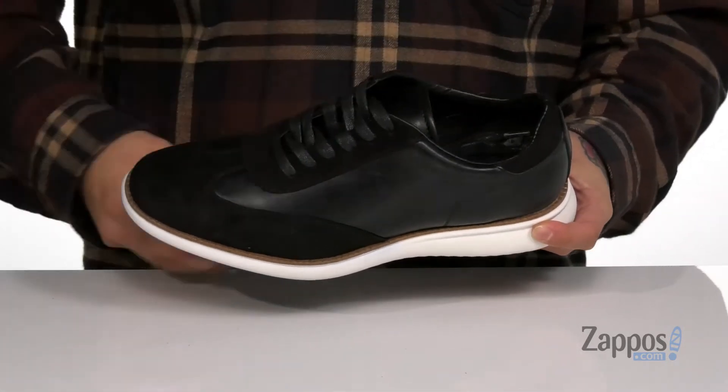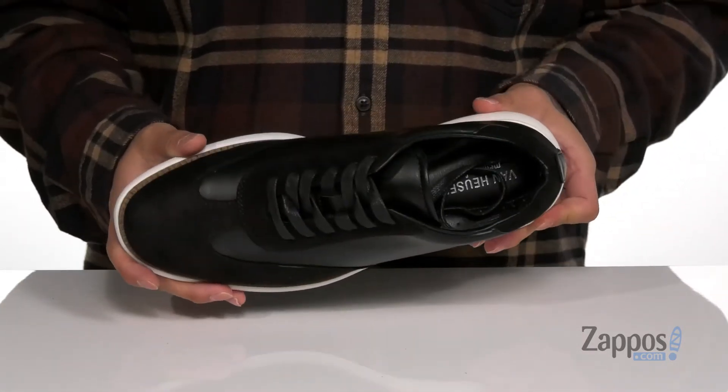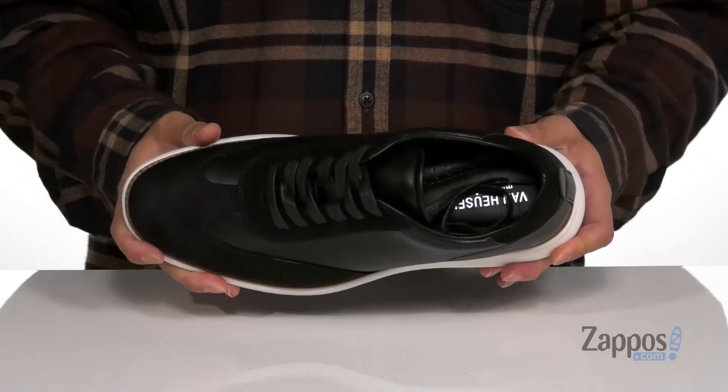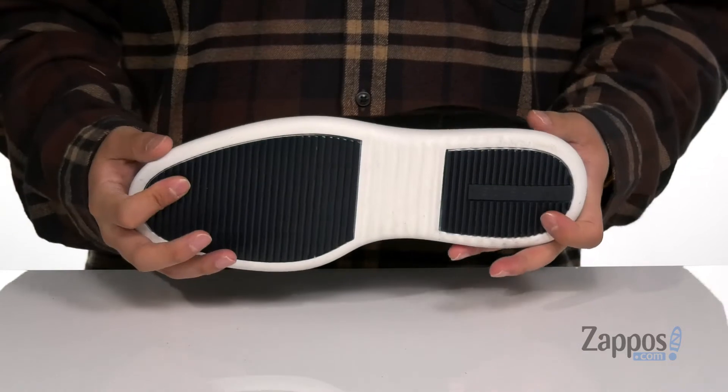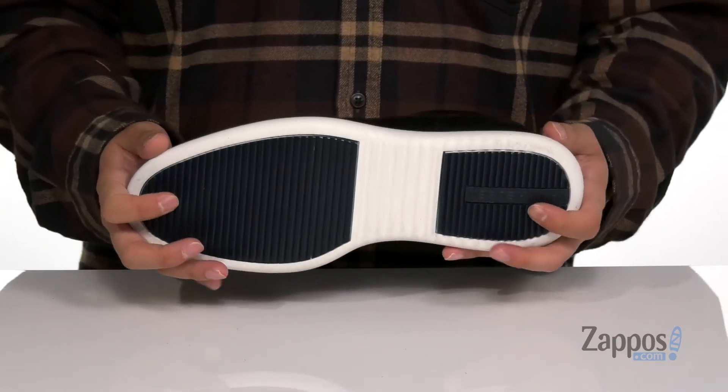With padding around the collar, a soft leather lining, and a cushioned leather cover, memory foam footbeds can help absorb shock and keep you comfortable. You've also got a sturdy yet flexible design on the shoe itself, all sitting on top of a synthetic outsole to keep you stable.